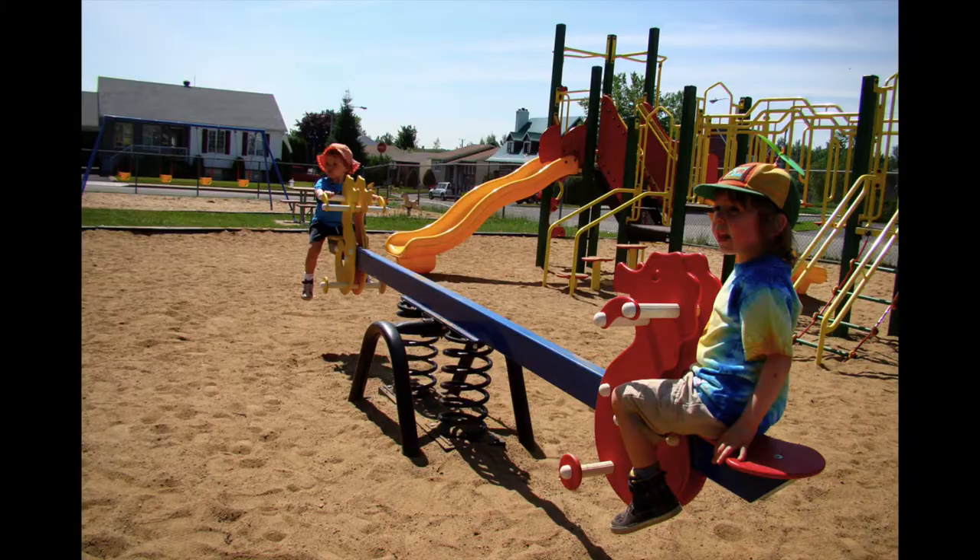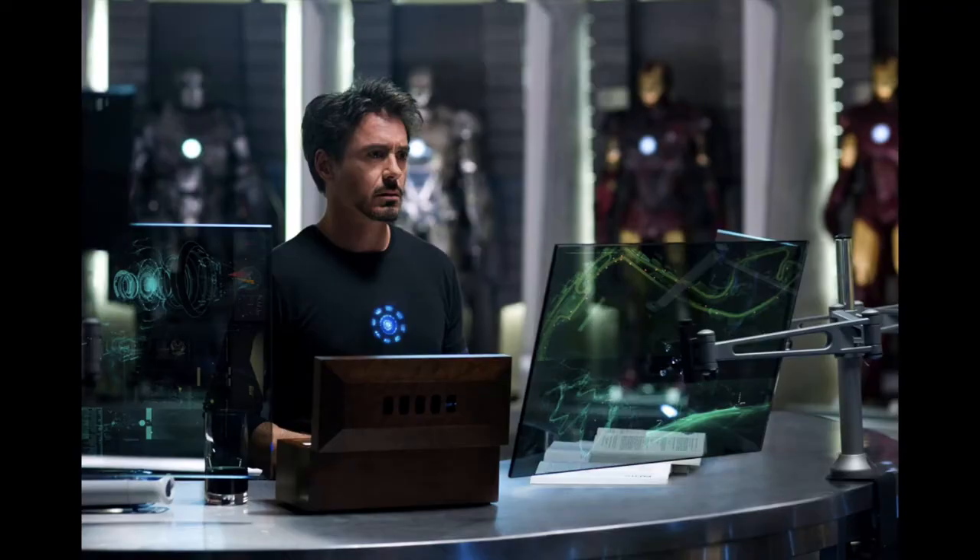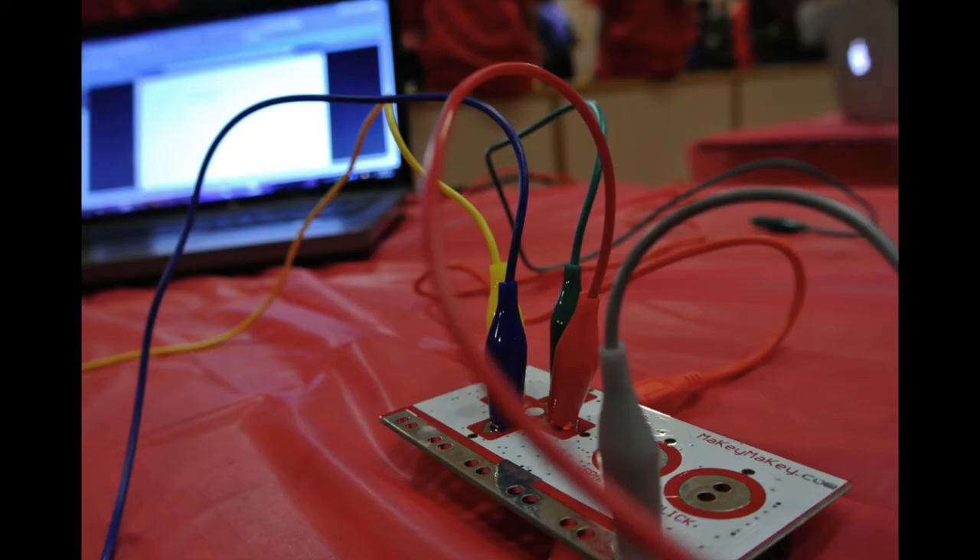What is a mobile Makerspace? Think of a mobile Makerspace as one part classroom, one part playground, and one part Tony Stark's lab. When finished, our bus is going to be a safe and inclusive place for everyone in our community to come together and experiment and play and learn and just have fun with technology.